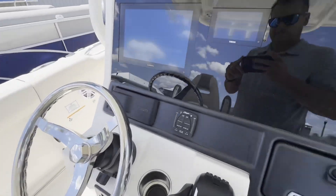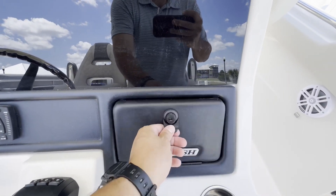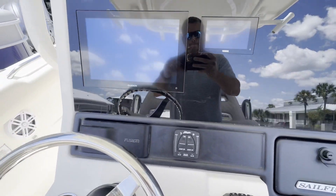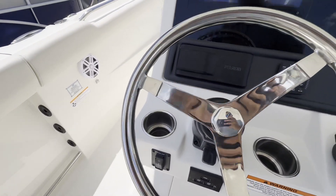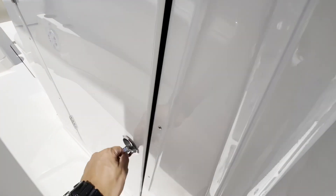On the helm itself, there's a nice little storage box there to charge your phones. Yamaha binnacle, trim tab controls, Fusion stereo system, and your windlass remote. This boat has a single 12-inch Garmin MFD, but we can add whatever you want to it.